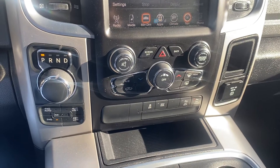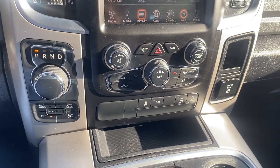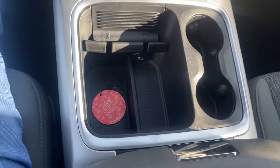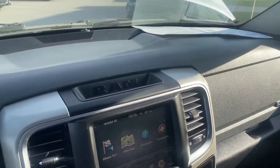Got the shifter, got the four-wheel auto if you need it, the rest of our temperature controls, a couple cup holders, top of the center console, bottom part of the center console, passenger seat — and a good shot of the dash.